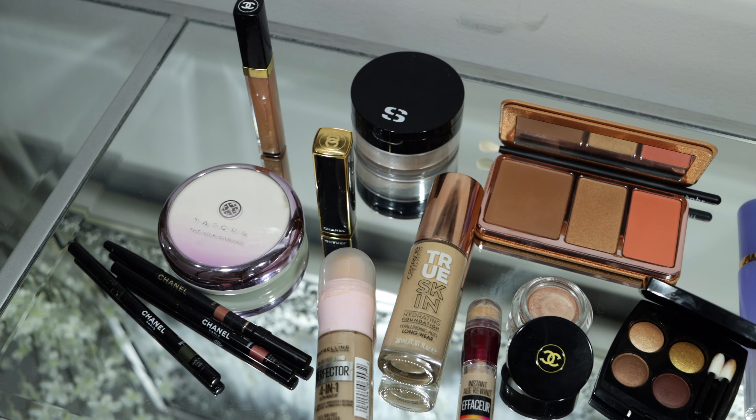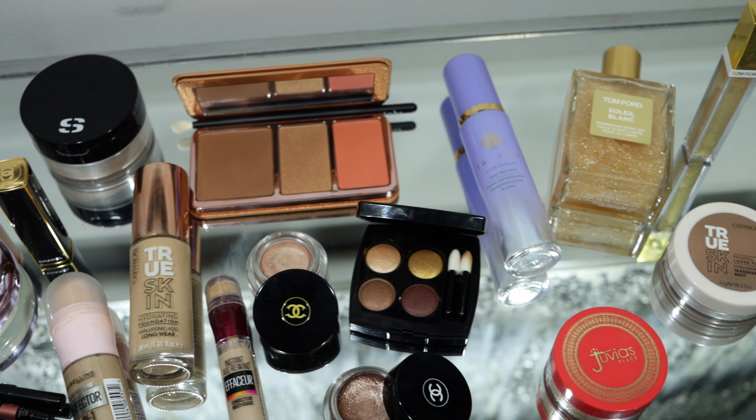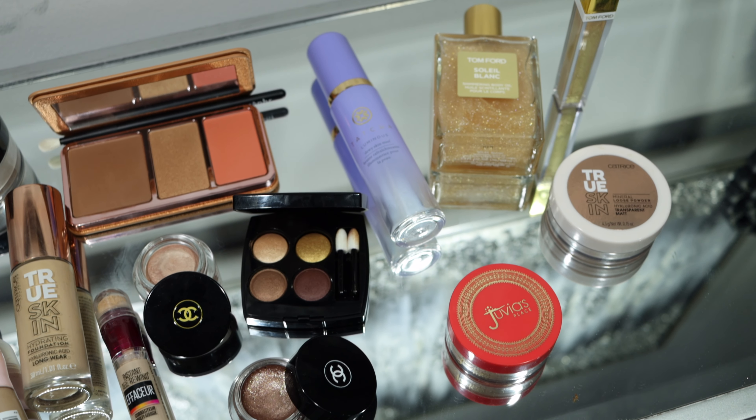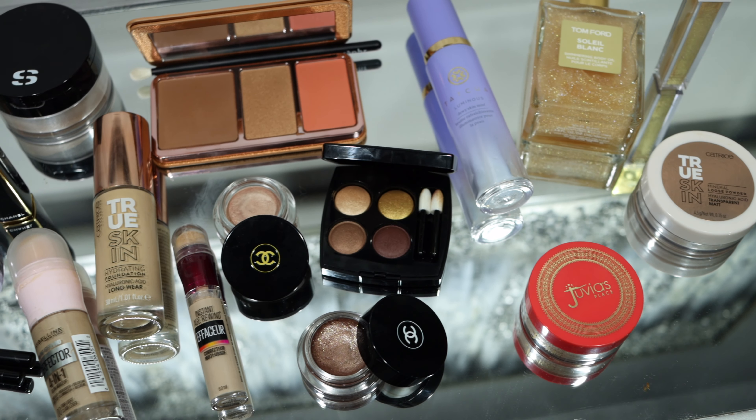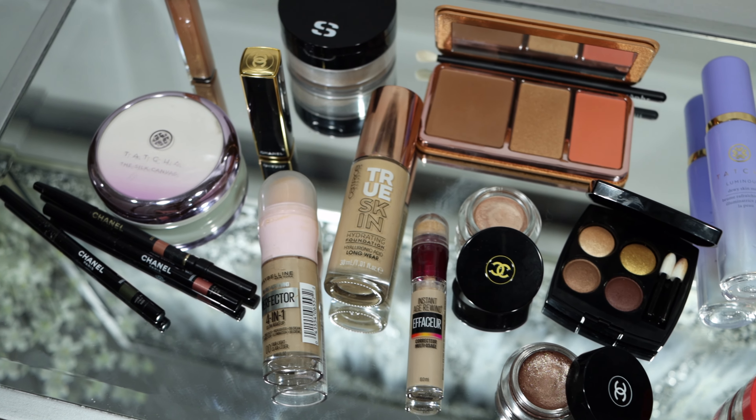Unfortunately, it's a little too early to be having margaritas. Anyway, today is the Bronze Goddess Look and I'm excited about it because she is going to incorporate the latest drugstore makeup, all new products, and some luxury makeup of course. If you want to see how she accomplishes mixing those two together, I'll see you on the other side.